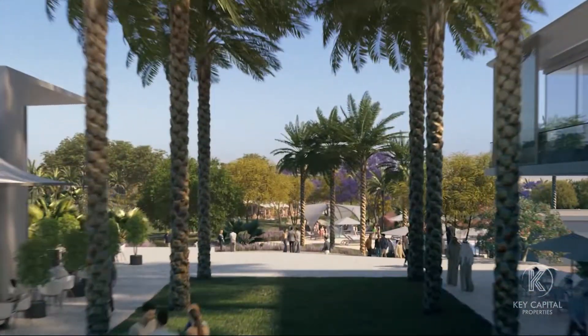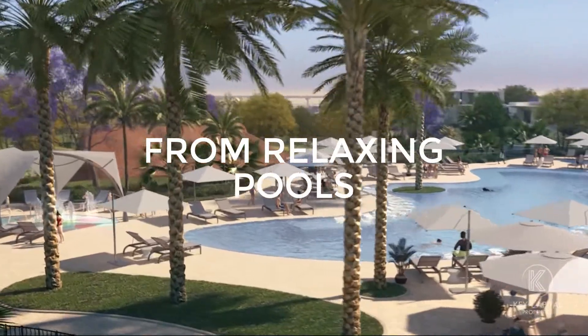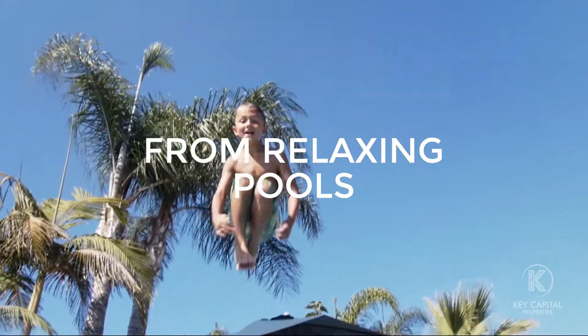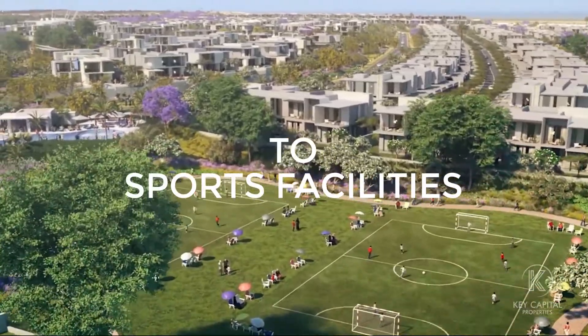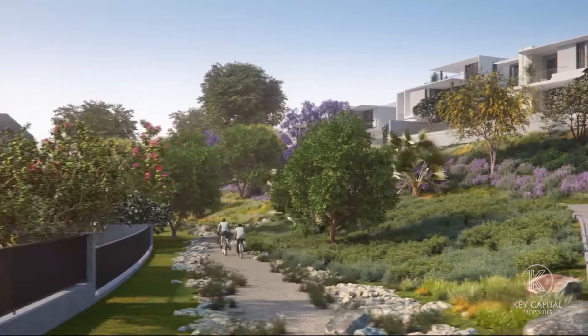In a community offering all the amenities you could dream of, from relaxing pools to sports facilities, and much more.